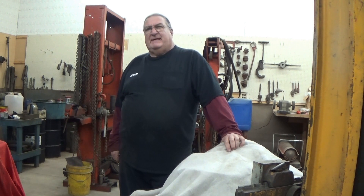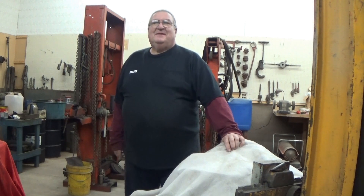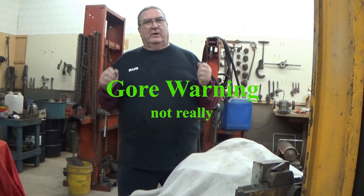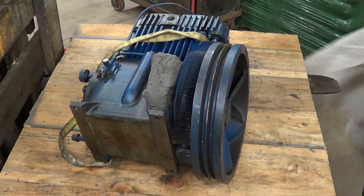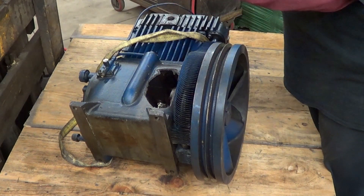Welcome back. This is a special episode — consider this your gore warning: if the sight of oil bothers you, skip to the end of the video where there's some special information. Today we're going to autopsy a 325L Quincy compressor that literally blew up. So here we go — don't be shocked. They attempted some triage that didn't work.